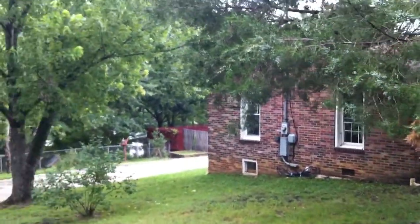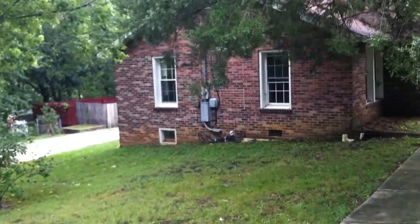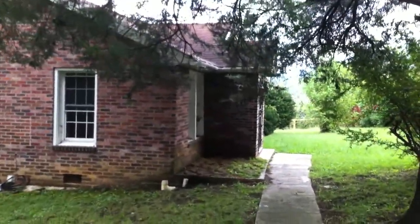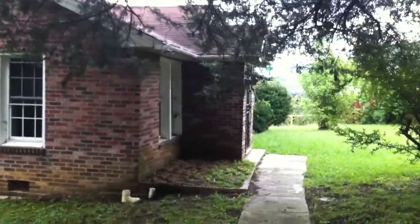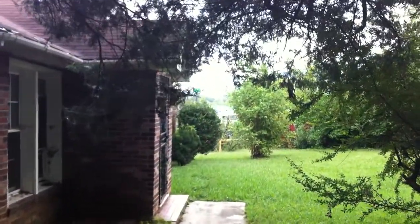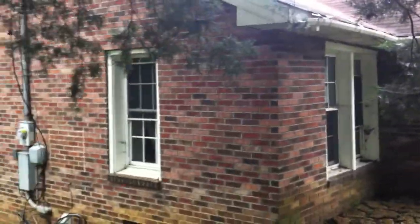This is 3309 Parker Lane. As we walk up to the house, you will notice the noise from I-24. You can kind of see it in the background there. That's Interstate 24 right there, so it is pretty close to the interstate.